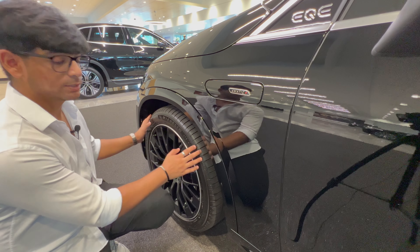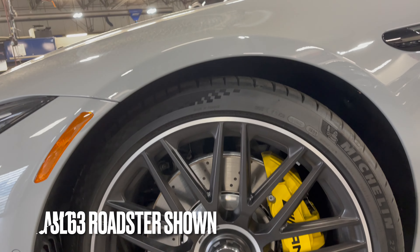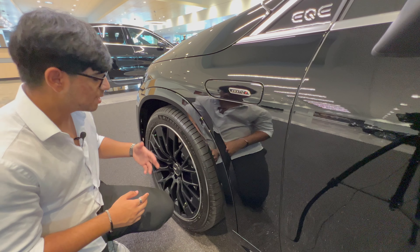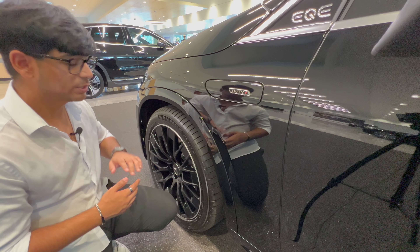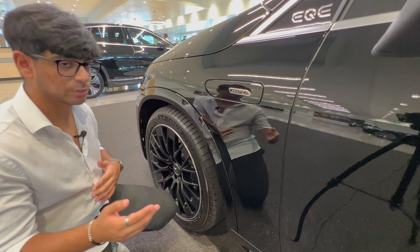Let's talk about the tires. We have the traditional Mercedes-Benz AMG Y-spoke wheels, which look phenomenal, but these are the electrified version of those which help with range and overall performance. These are 275 millimeters in width and 21 inches in diameter — it's a square setup so all four tires are the same.